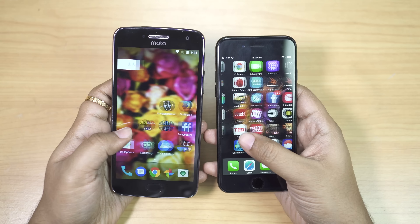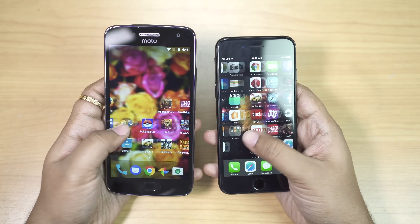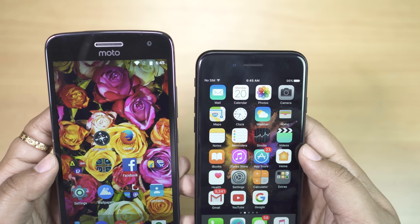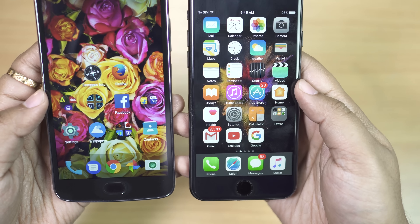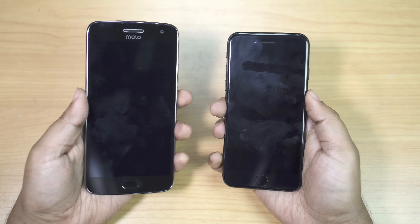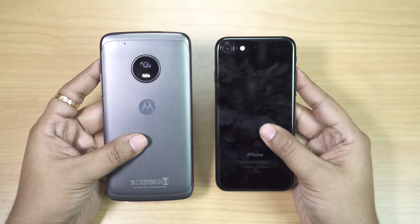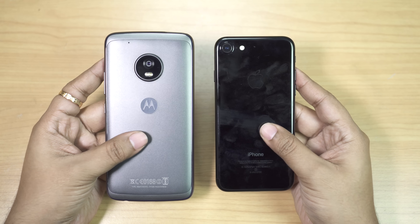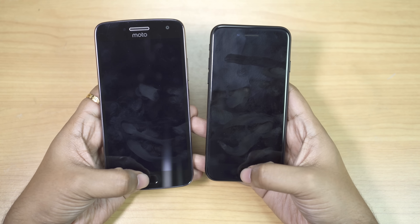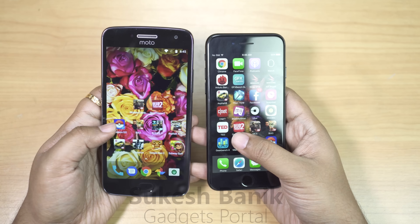We are at the end of this very interesting speed test. Moto G5 Plus is a very fast device considering the specs, and I'm quite curious to see how it performs against the Google Pixel which also runs Android 7. The video will be uploaded very soon — I will drop the link in the description below. If you liked this video, please thumbs up and subscribe to this channel. I would really appreciate that. This is Shukesh signing off — have a nice day guys.